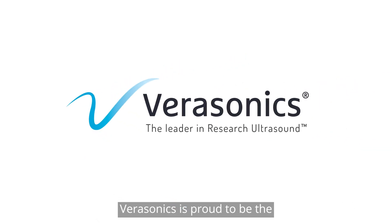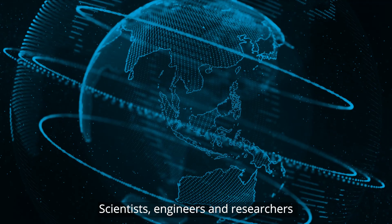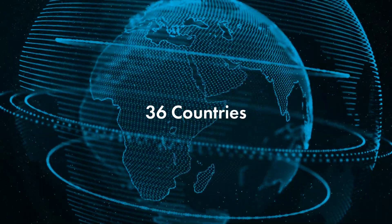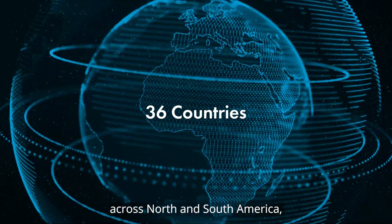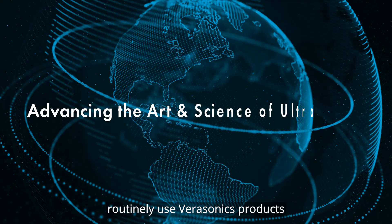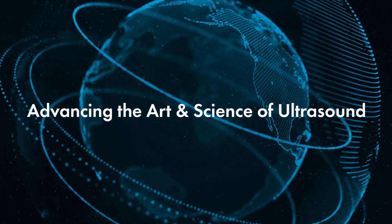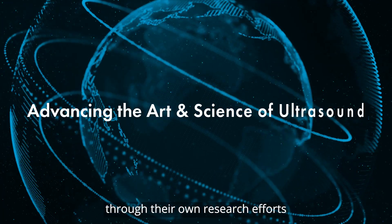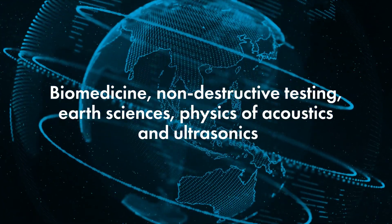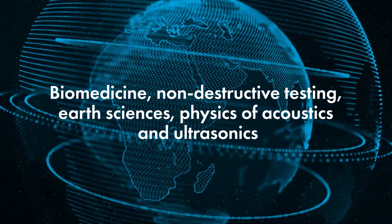Verasonics is proud to be the leader in research ultrasound technology. Scientists, engineers, and researchers in 36 countries across North and South America, Europe, Asia, and Oceania routinely use Verasonics products to advance the art and science of ultrasound through their own research efforts across the fields of biomedicine, non-destructive testing, earth sciences, and the physics of acoustics and ultrasonics.